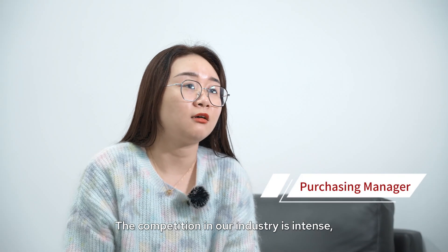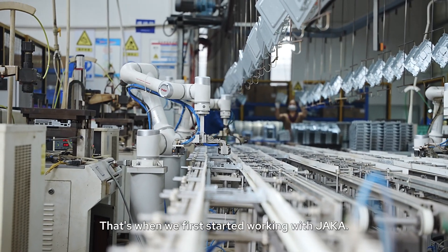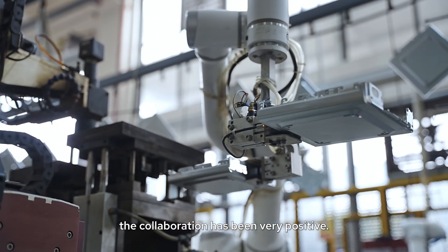The competition in our industry is intense, so last year we decided to implement an automated production line. That's when we first started working with Jaka. The process went smoothly, from finalizing the contract to putting everything into action. The collaboration has been very positive.